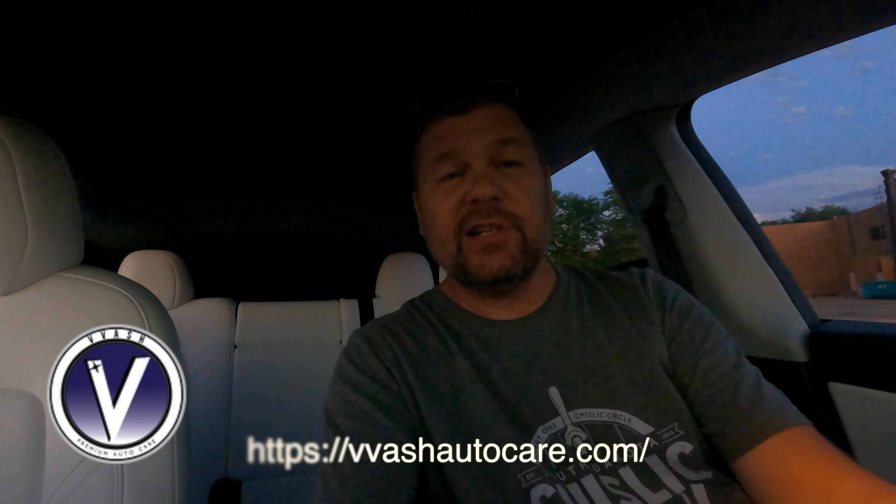Hey there Tesla fans, Aaron Rath here with Rat's Tesla. We have a new sponsor — Vash Auto car care. Go to their website, link in the description below, and you can get 15% off using the code RATSTESLA. I'll have a video review of the products as I get them, but it's a full car wash care store. Use RATSTESLA for 15% off.